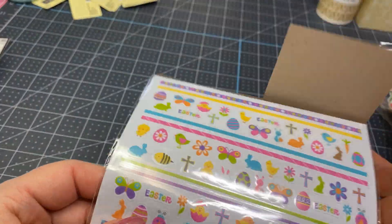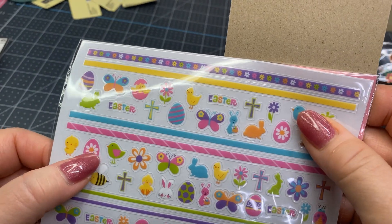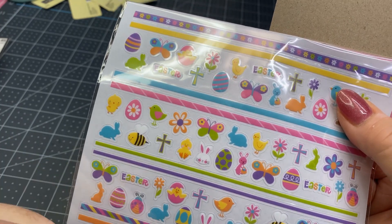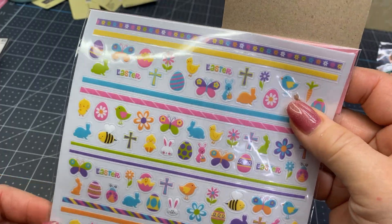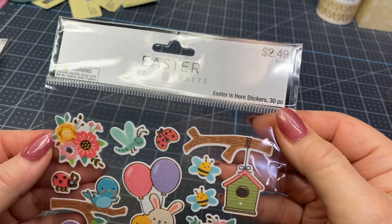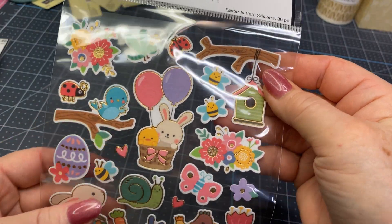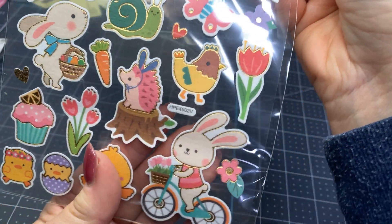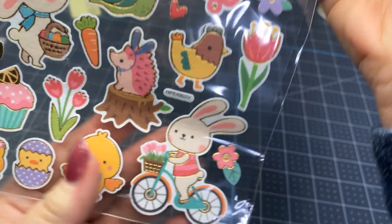And then these are just little bitty ones. I was thinking these might be small enough — if you make bows, you could put that little sticker in the center of your little bow instead of wrapping that little thing around there. And these I thought were adorable. Some more little spring stickers — not necessarily Easter, although some could be used for Easter, but just cute little sweet spring stickers. Look at this little bunny on the bicycle — oh, he's so sweet!